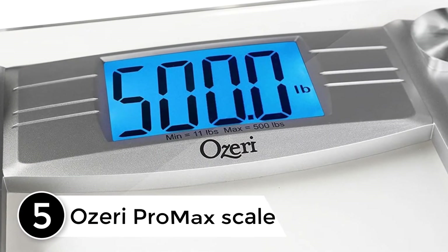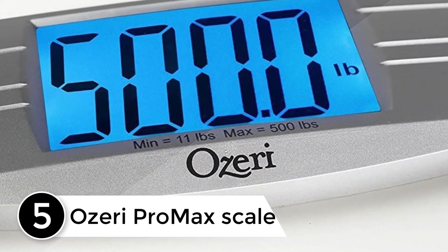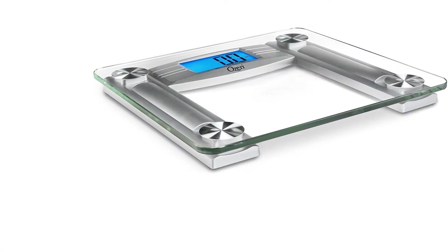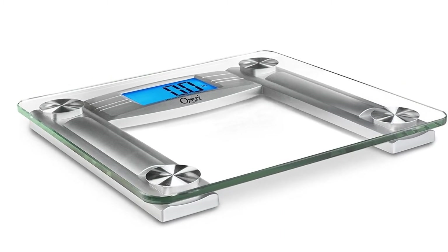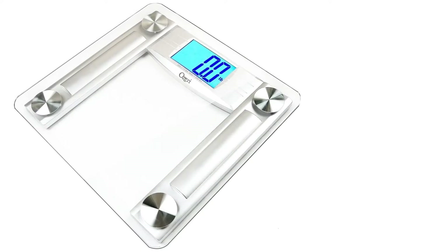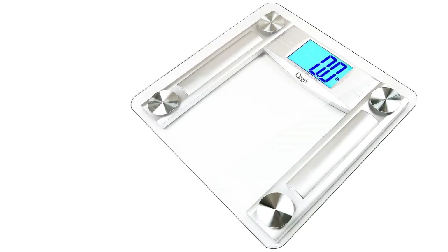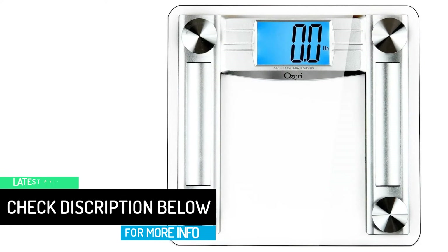Starting at number 5: the Ozeri Pro Max scale. Are you from the overweight category? If so, then we have something great for you. The Ozeri Pro Max scale can monitor your weight if you are up to 560 pounds. The best thing about this scale is that it calibrates automatically and comes with a free body tape and body fat caliper, so you can even monitor your body fat percentage. If you are serious about your fat loss journey, then we would recommend going with this machine.